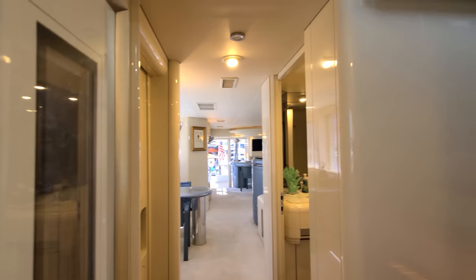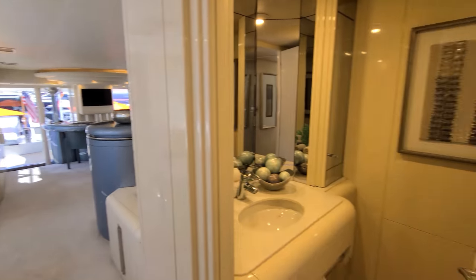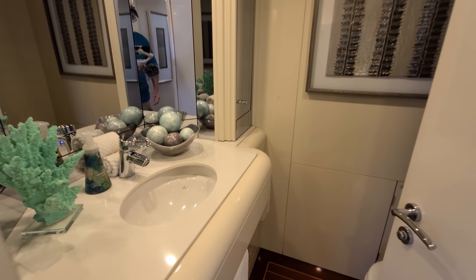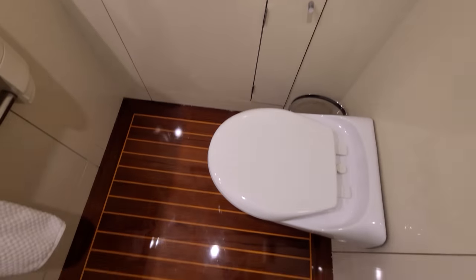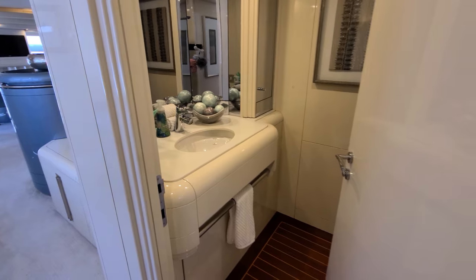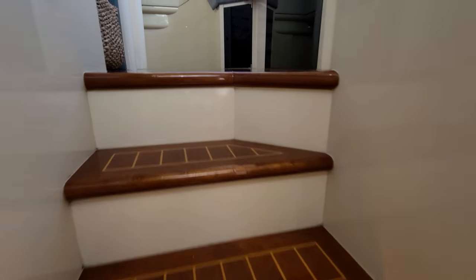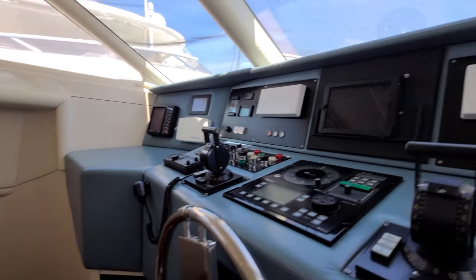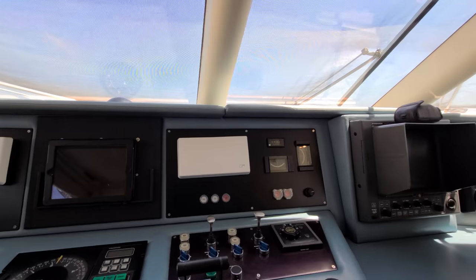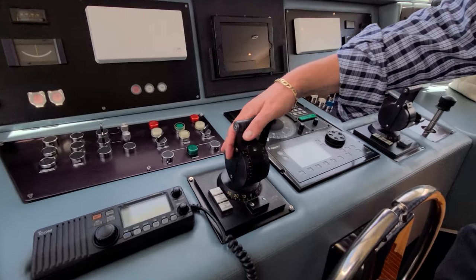We're back into the main salon area and there's a day head here. Heading upstairs to the pilot house now.